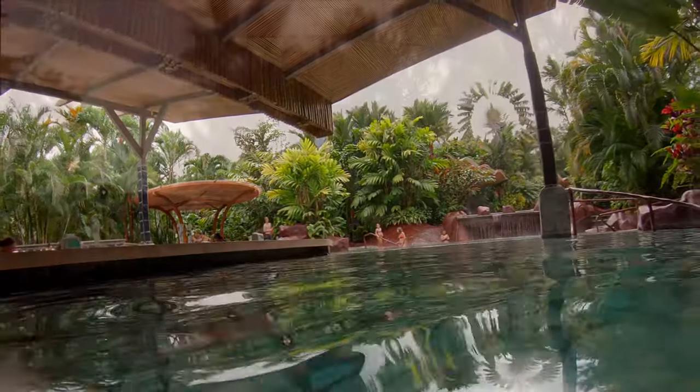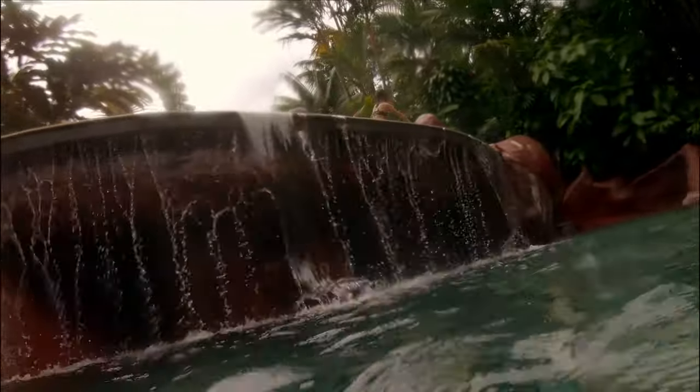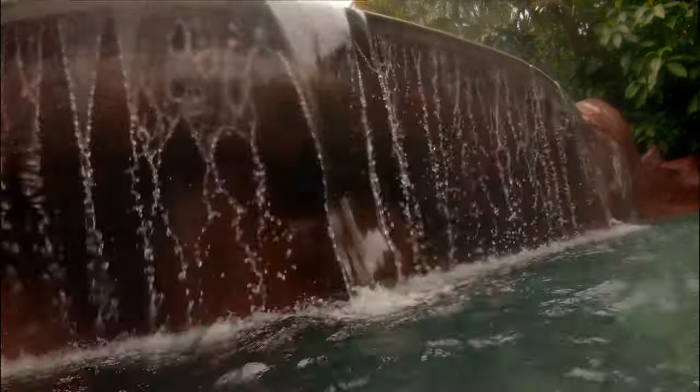While the bar pool is large and probably a lot of fun under the right circumstances, I thought some of the other pools would be more interesting and I'll be showing those in the next video. So until the next random adventure in Costa Rica, take care.